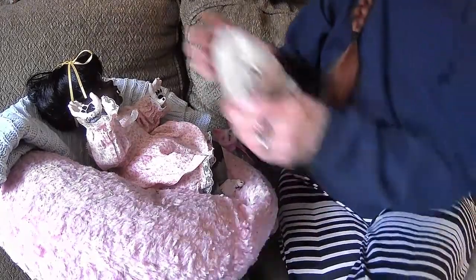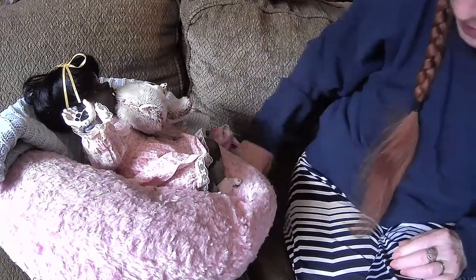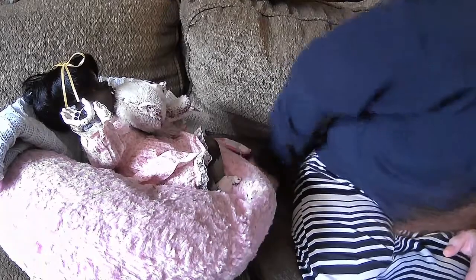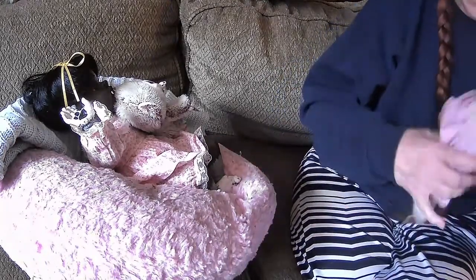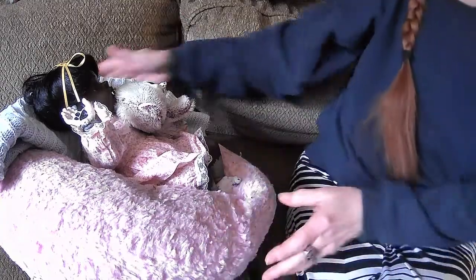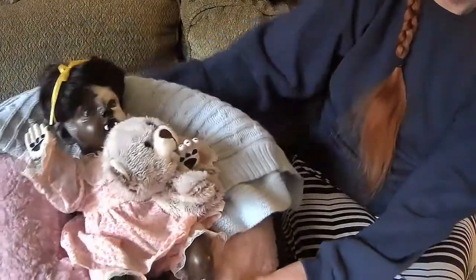Let me get her teddy bear for her — her little teddy. Where'd her ball go? Uh-oh. Well, we lost the ball. Somebody took the ball — I have a feeling it was a dog.